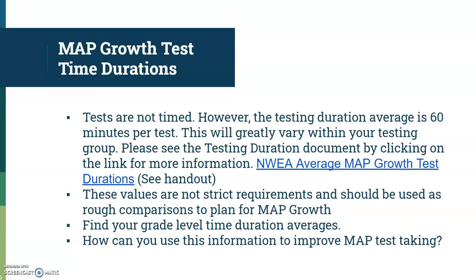By no means is the duration document a strict requirement, and we don't want to hammer down and tell students they have to finish in a certain time. However, when you're looking at your scores, and especially when proctoring and noticing how many questions a student has completed, this might help you tell a student they need to slow down. Or, when a student's score has really dropped, looking at that test duration document can be extremely useful.